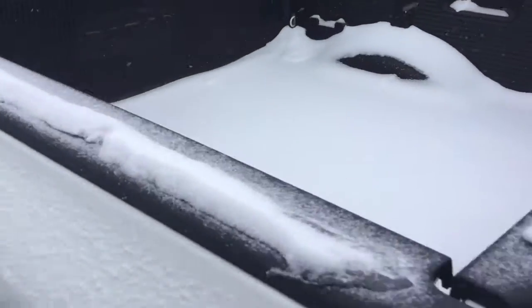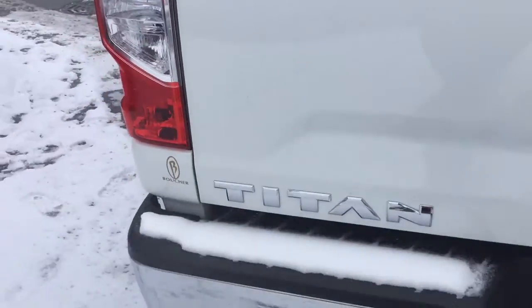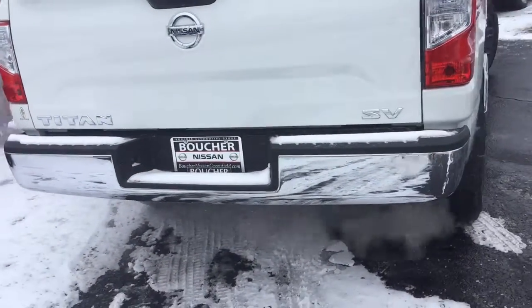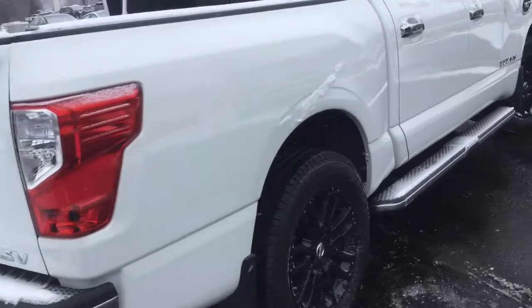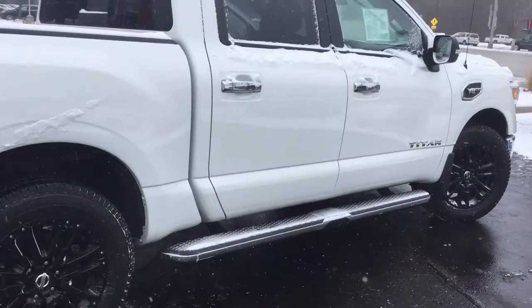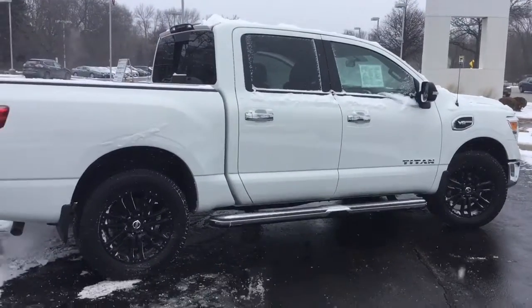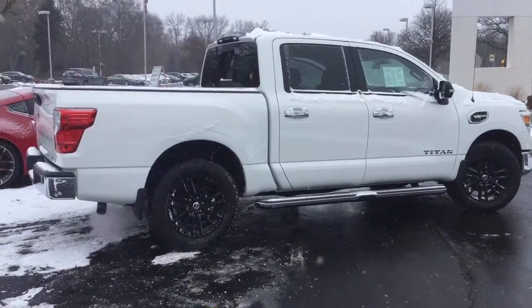This automatic four-door truck is packed with a huge cargo space. You get a 67-inch bed to move, pack, or store whatever you need, and it gets you to where you need to go with its 5.6-liter V8 dual overhead cam engine.